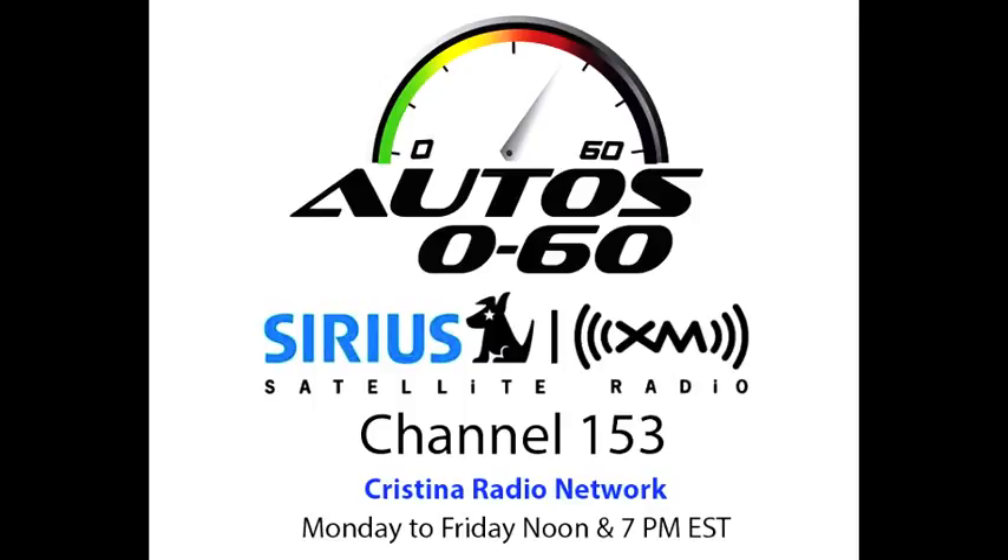Let's switch back to English to talk about the new Rolls-Royce Ghost Series 2 with Camilo Alfaro at the Geneva Auto Show, where he's doing a special collaboration for Auto Zero to 60 here on Cristina Radio Network. We're here at the Geneva Auto Show with my good friend Richard Carter with Rolls-Royce.